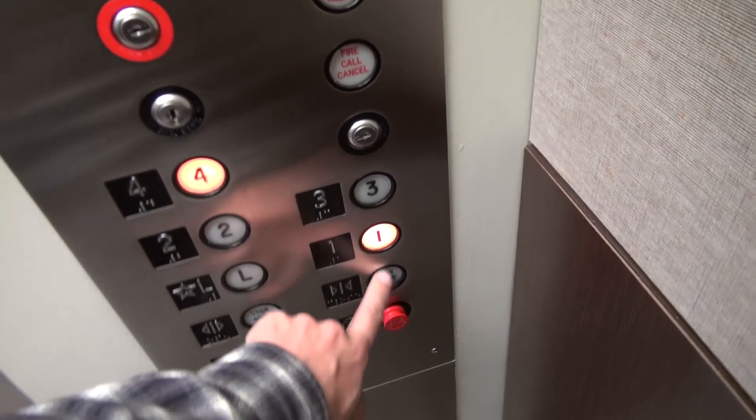Yuck. Fire service controls. We're gonna stop on one because of that.